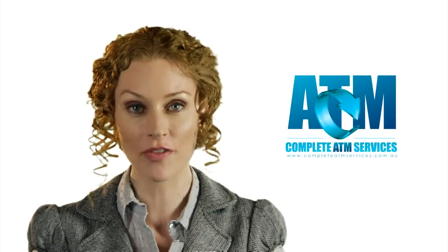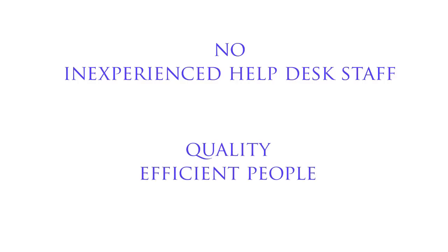Complete ATM services are committed to providing the best sales and aftercare service in Australia. When you call us, you can be assured you are talking to people who can help you and know everything about ATMs. You will talk to someone who knows you, your site, your ATM, and can help you get up and running again right away. No inexperienced help desk staff — just quality, efficient people to solve your issues as quickly as possible.